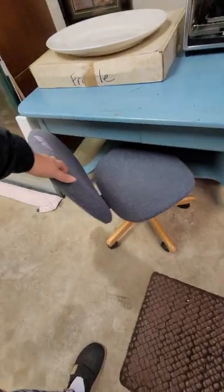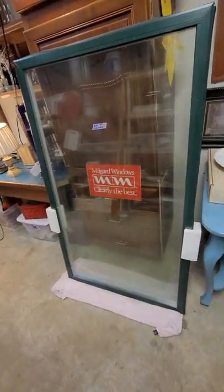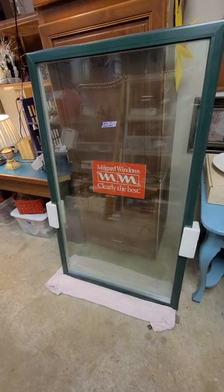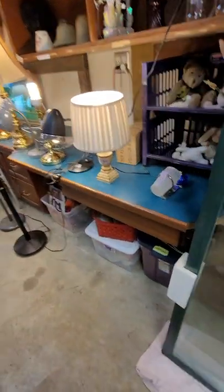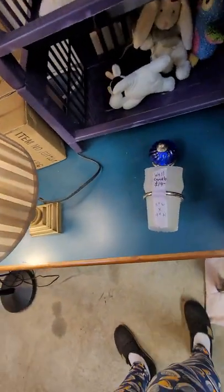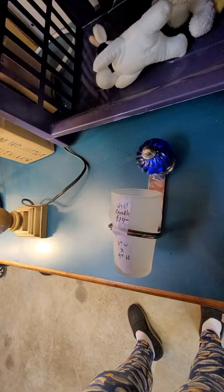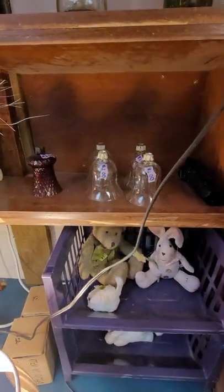It has a couple drawers in it. This little chair for $10. Here's a window — it's 35 by 59 — $150. This little wall sconce candle holder is really heavy, it's $14. I've got some little stuffies, some candle holders for a dollar.